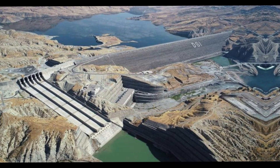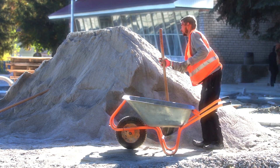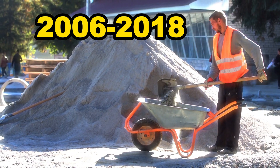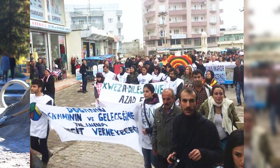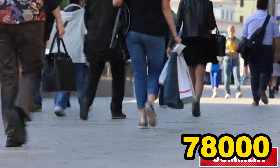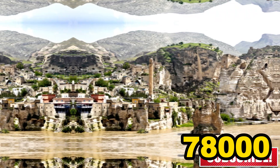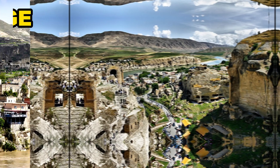To truly understand the significance of the Alisu Dam, let's take a step back and explore its historical background. The project was initiated in 2006 and was completed in 2018. The dam has been controversial since its inception, with critics arguing that it will have a negative impact on the environment and the people who live in the region. The dam's construction has resulted in the displacement of up to 78,000 people, mostly Kurdish, from their homes. The dam has also flooded the 12,000-year-old city of Hasankeyf, which is a UNESCO World Heritage Site.